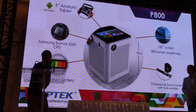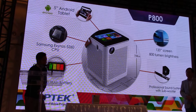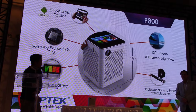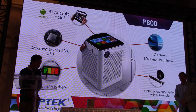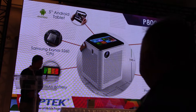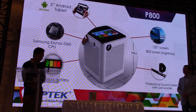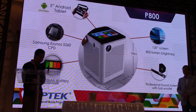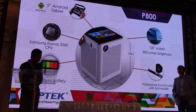The P800 has very impressive specs, as you can see. Powered by the Samsung Exynos tablet, with a 36,000 mAh battery and an embedded Android tablet. The screen goes up to 120 inches at 800 lumens of brightness, with a professional sound system and self-support stand.